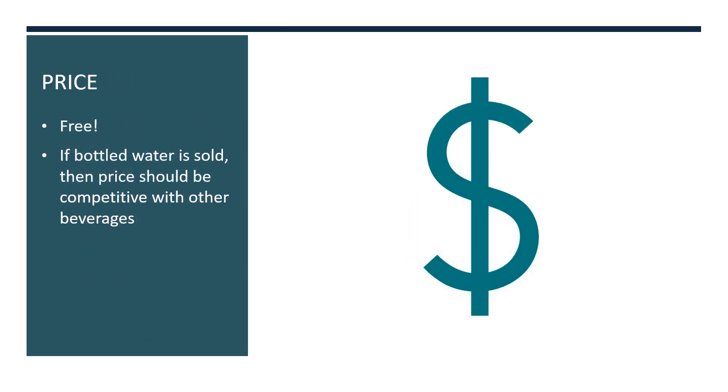In terms of price, water should be available throughout the day at no charge and in multiple locations. And if bottled water is sold in vending machines, school stores, or a la carte in the cafeteria, then the prices should be competitive with other beverages, meaning that they are equal to or less than other beverage options.